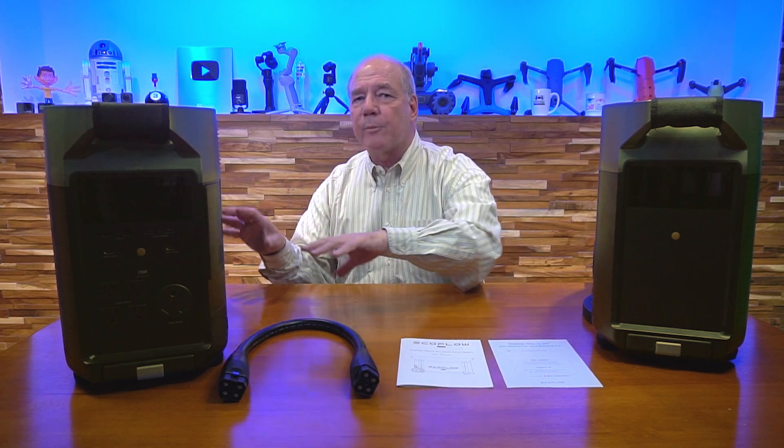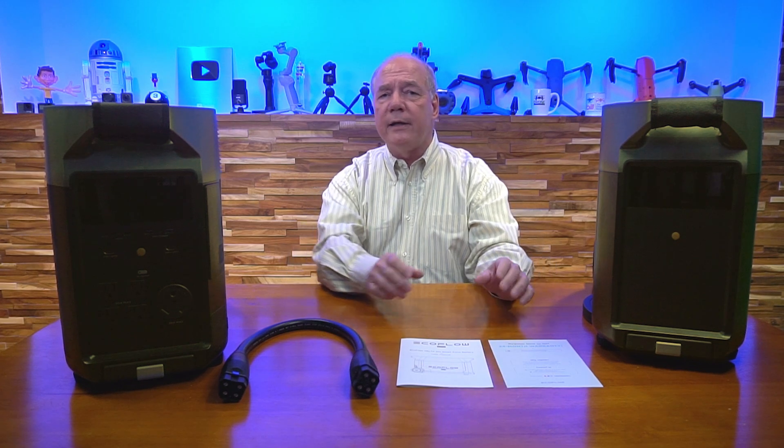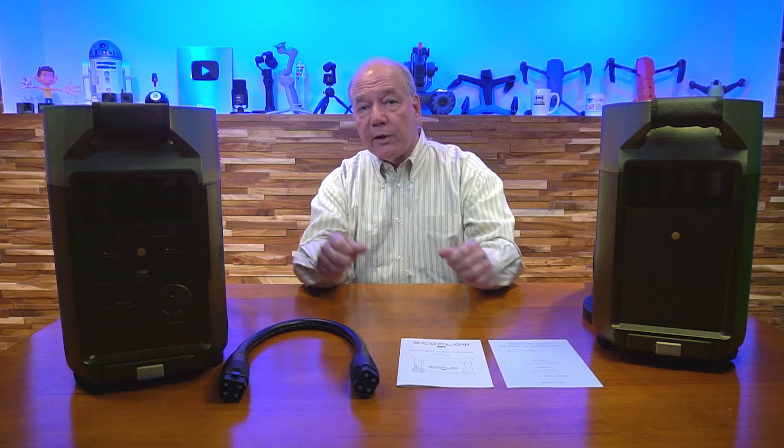So for example, if you have a lot of things plugged in, or you're plugging in something that draws a little more current when it first turns on — like a power drill, a table saw, or maybe a compressor — this unit can handle it.